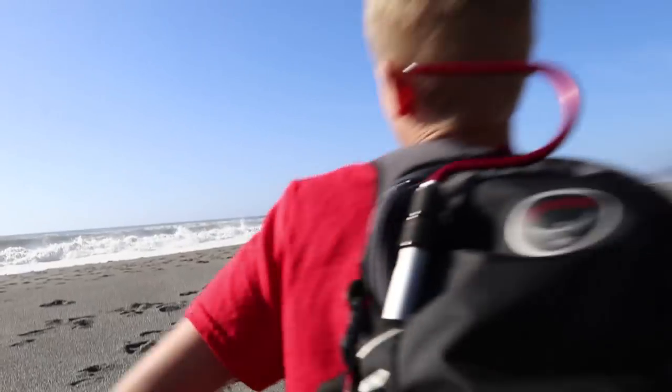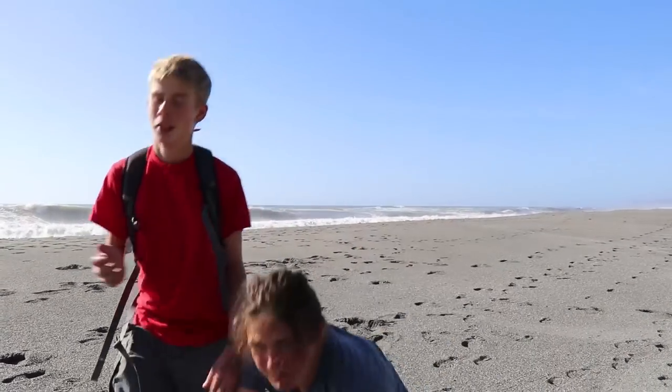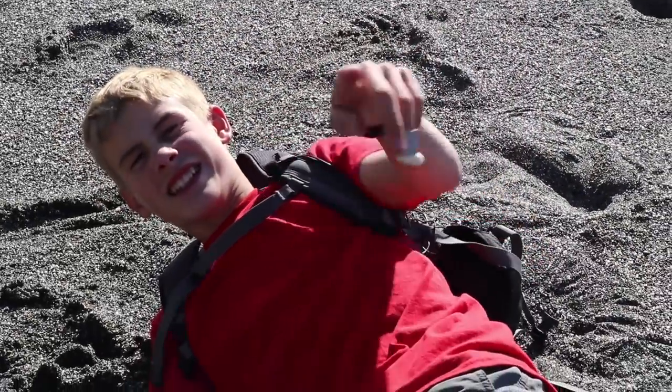Hey guys, welcome to Wild Sides. Today we'll be learning how to safely pass a knife and hatchet. Let's get right to it. But wait, I forgot I hired my friend... Alec.